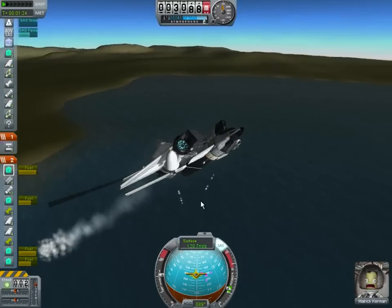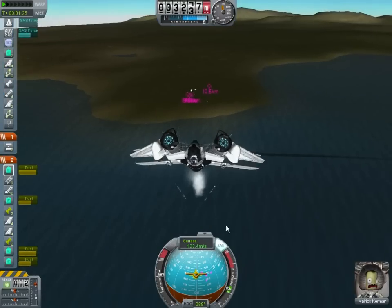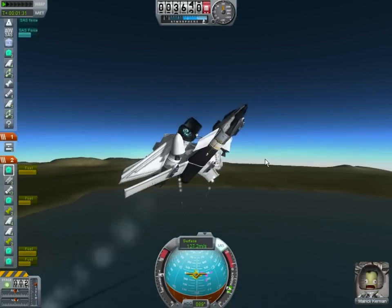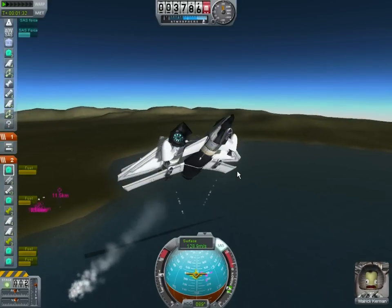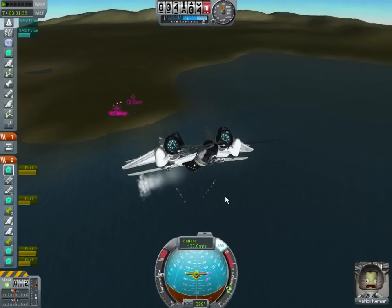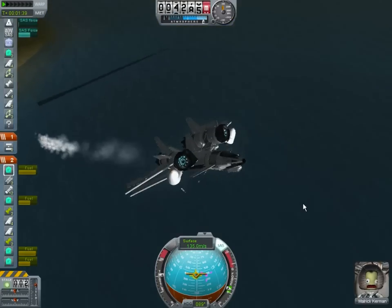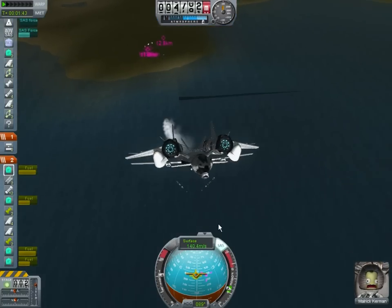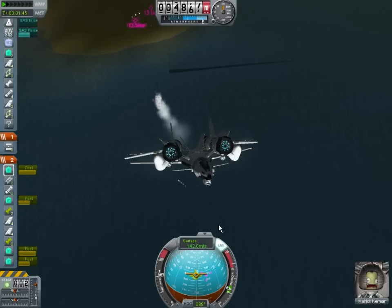I'm getting really paranoid because I don't know a way of shutting both boosters off simultaneously, and there are two of them. They're quite powerful, so if I turn one off, I'm paranoid she'll start turning and spinning around. I really wish there was a way to kill both of them at the same time — and there probably is, I just don't know it.